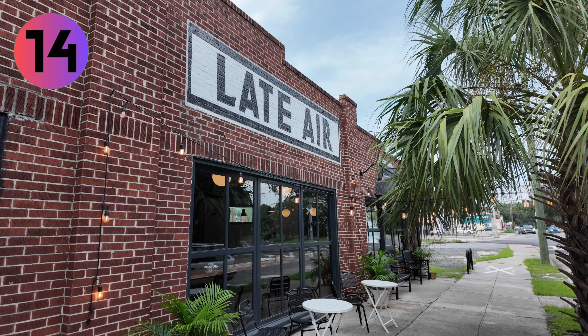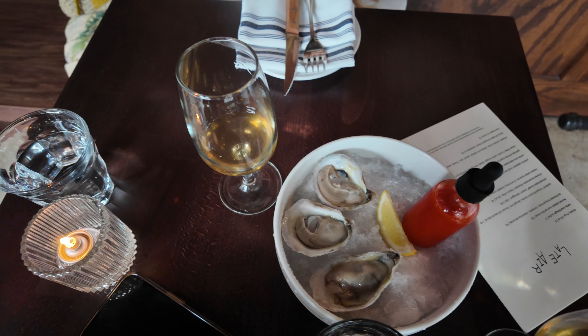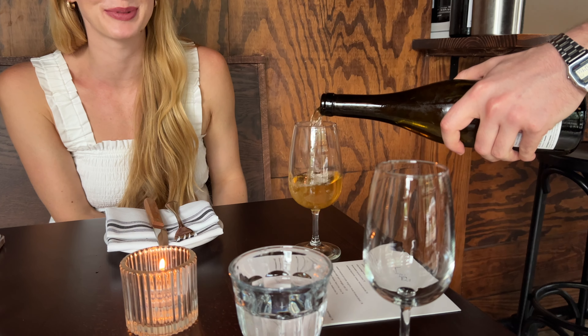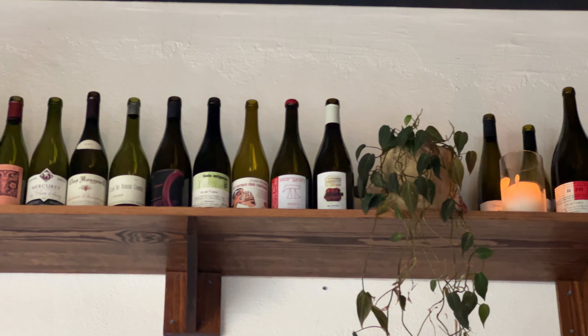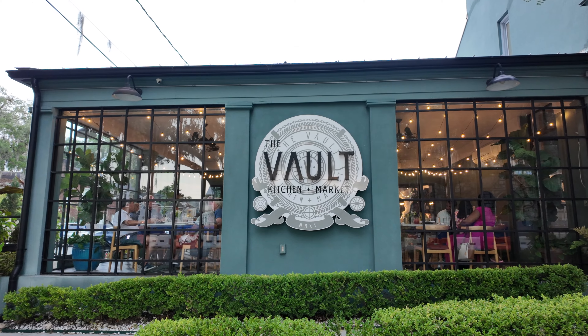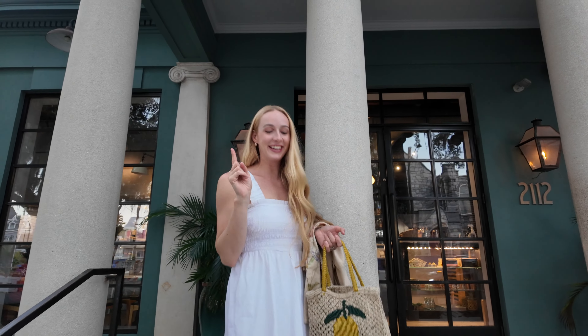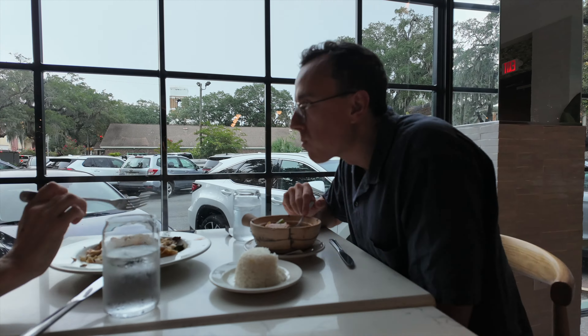The next spot we went to is called Late Air. This was Lucy's favorite spot — she said the oysters were some of the best she's ever had, and she's from Seattle, so that's saying something. If you're into natural wines, this is definitely the spot for you. Just keep in mind that everything was a little on the pricier side, but don't let that keep you away because the happy hour wines were very affordable. In hindsight, I wish we had just eaten here for dinner, because our last stop — although pretty good — was probably a better spot for lunch than dinner.